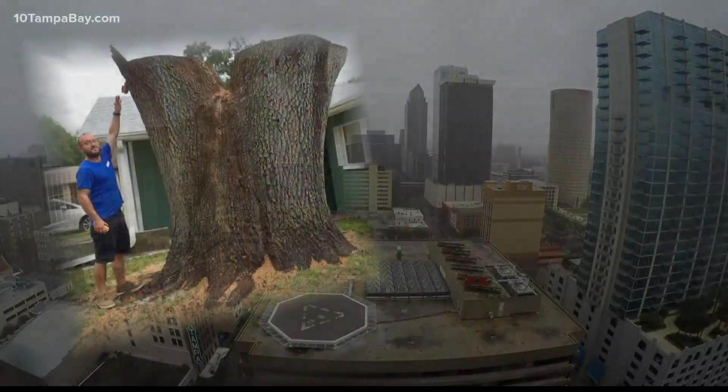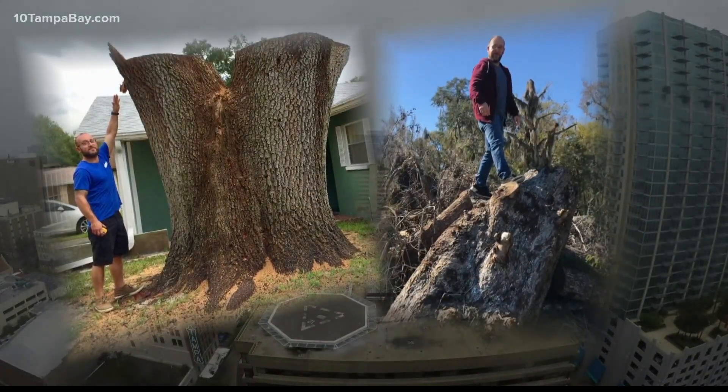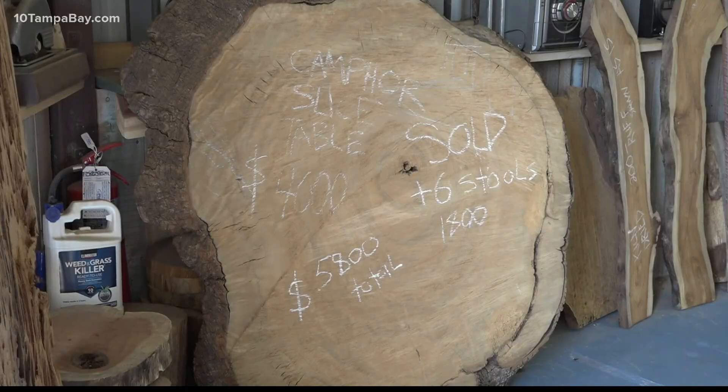Most of the wood that I have in this shop here all came from Hurricane Irma. We didn't sleep for probably almost two months after that hurricane hit. We were literally all over Florida just saving tropical hardwoods — from pecan to hickory to rosewood.